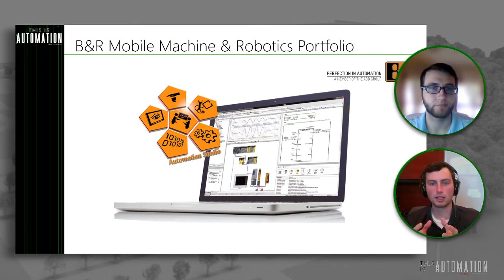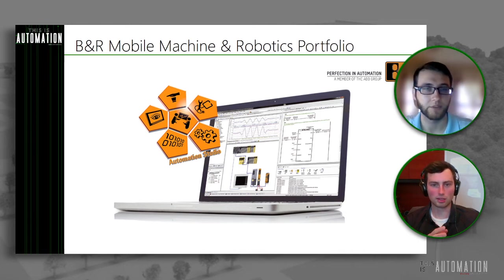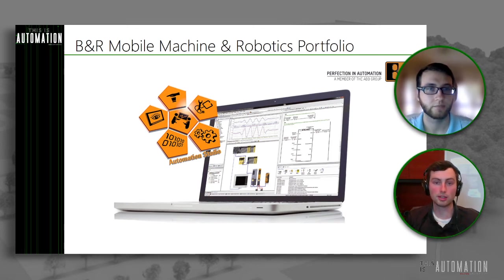When looking at a platform, you should spend maybe 60 to 70 plus percent of your time evaluating software instead of the hardware. One of the things BNR has done in Automation Studio and Automation Runtime is handle the backend very flexibly. That means scalability across not just the X90 portfolio but across other platforms as well. Looking at industrial controllers — the X20 series — and mobile controllers — the X90 series — the software development tools and the software itself are the exact same for either option.